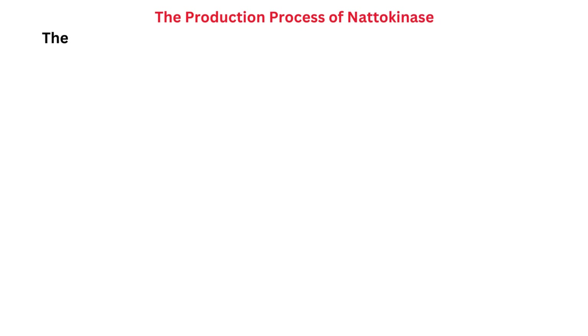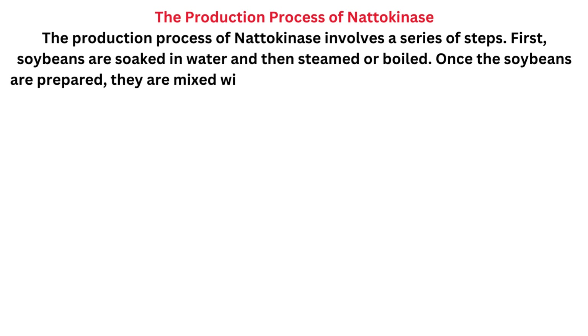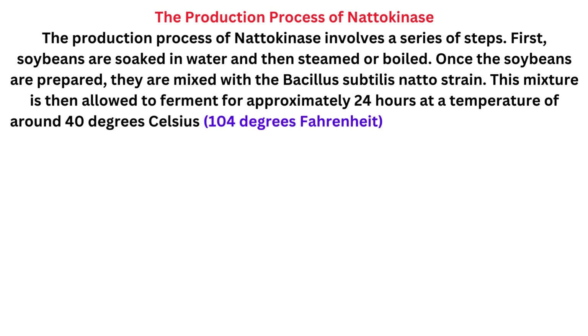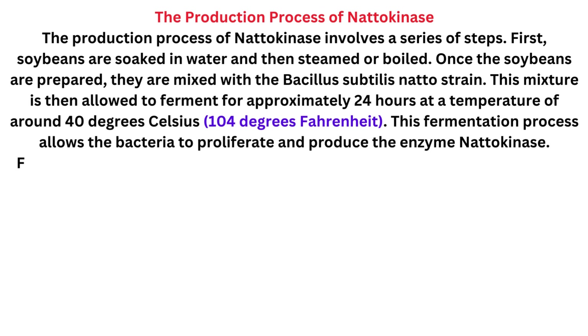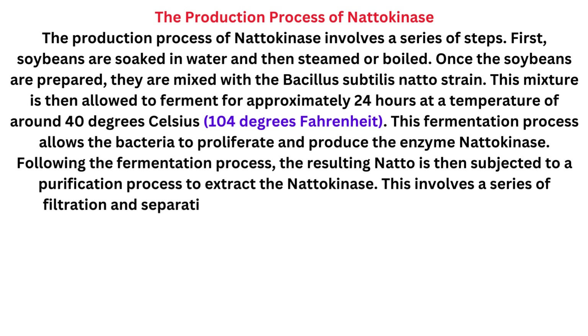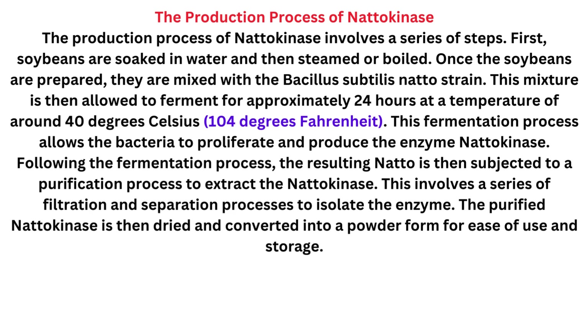The production process of natokinase involves a series of steps. First, soybeans are soaked in water and then steamed or boiled. Once the soybeans are prepared, they are mixed with the Bacillus subtilis natto strain. This mixture is then allowed to ferment for approximately 24 hours at a temperature of around 40 degrees Celsius. This fermentation process allows the bacteria to proliferate and produce the enzyme natokinase. Following fermentation, the resulting natto is subjected to a purification process involving filtration and separation to isolate the enzyme, which is then dried and converted into a powder form for ease of use and storage.